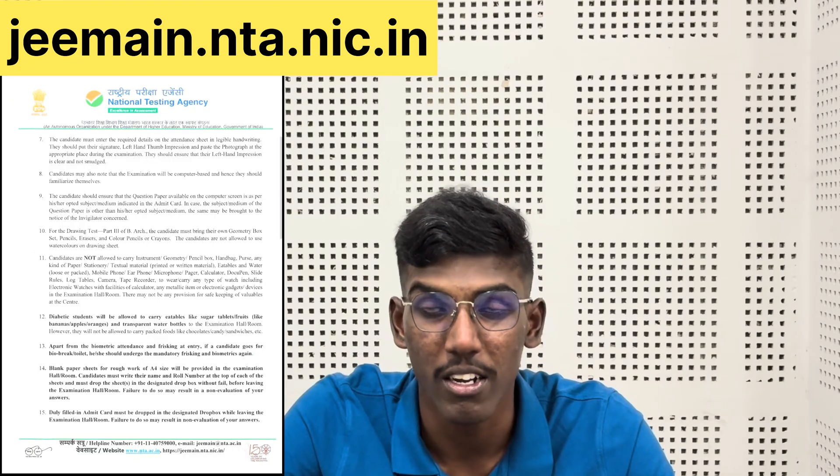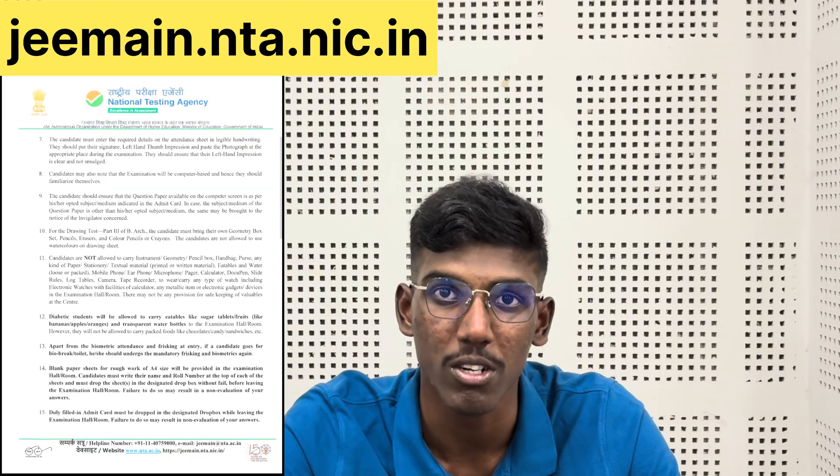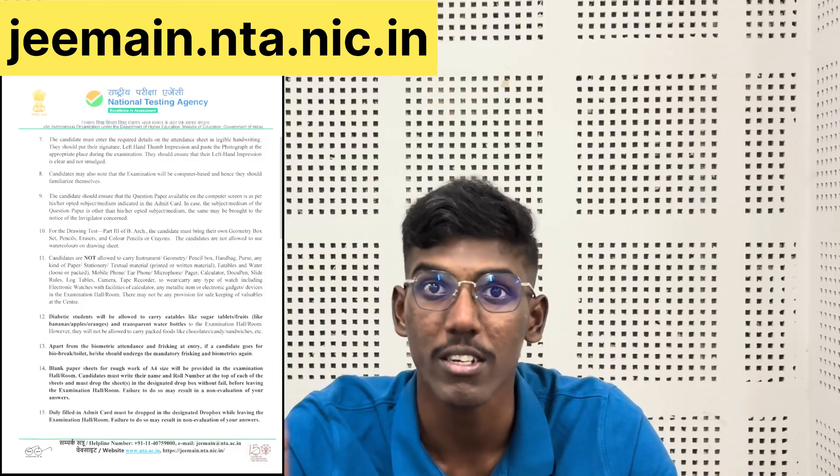When you apply, the admit card has a left hand thumb impression with photo. If you post the admit card, check that the photo is correct. If you post a passport size photo, you should notice it and show it in front of the invigilator.